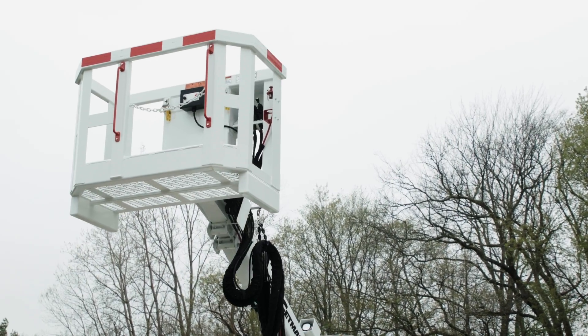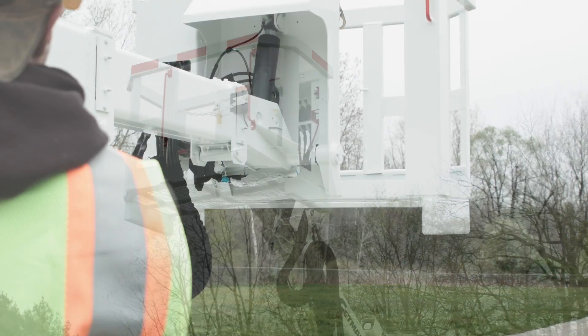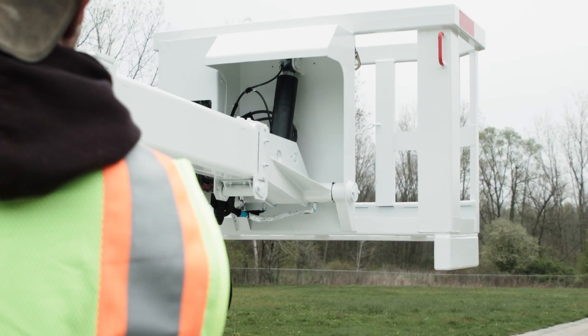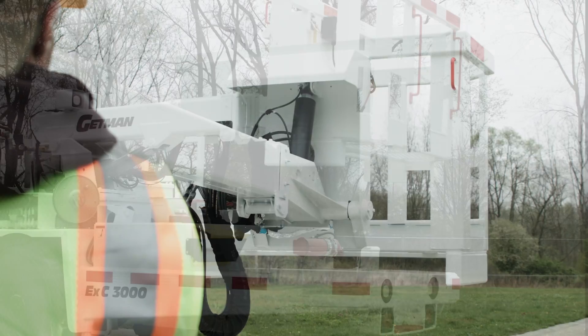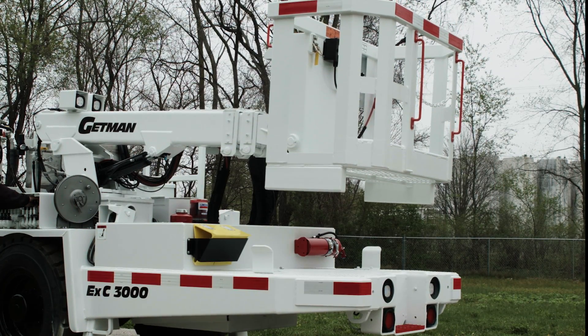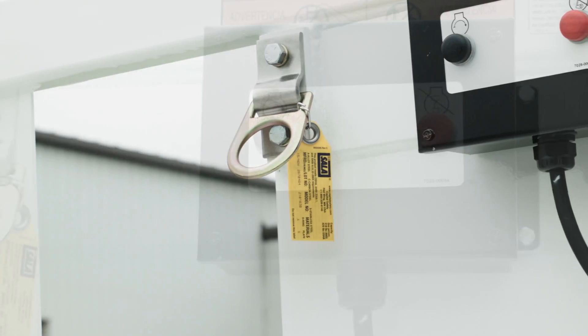The EXC 3000 personnel basket has a 500 pound capacity and is mounted on a two-section telescopic boom capable of loading explosives on a 6 meter by 6 meter face without having to reposition the machine. The automatic leveling feature enhances face coverage and productivity. The basket deck material is non-skid and fall arrest anchor points are provided for added safety.